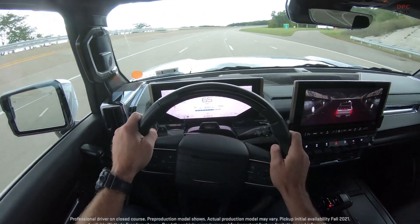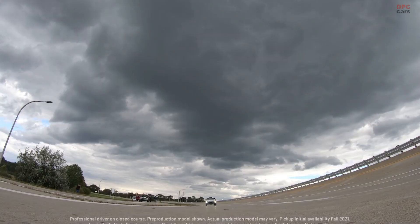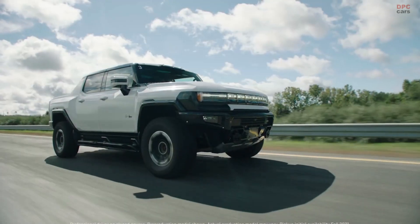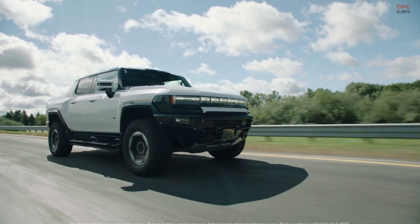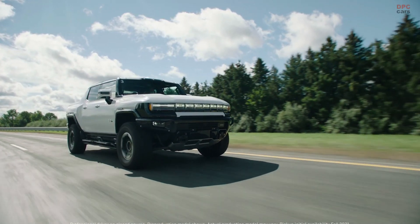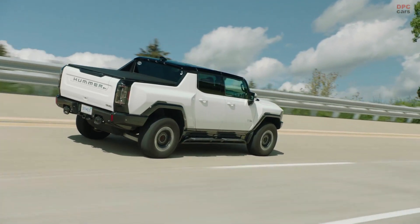The coolest part of the Ultium system is the battery management system, which debuts on the Hummer EV. The speed and robustness of its communications really sets it apart from a wired system. The Ultium platform creates what we call universal charging — we can charge just about anywhere, all the way up to 800 volts and 350 kilowatts on DC fast charge, which gets you about 100 miles of charge in only 10 minutes.